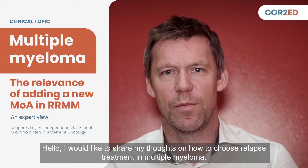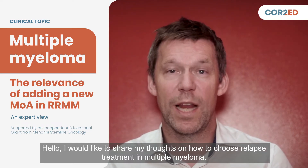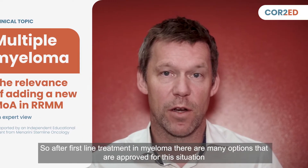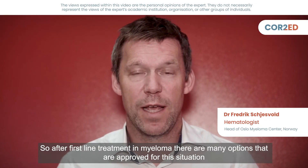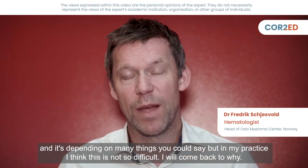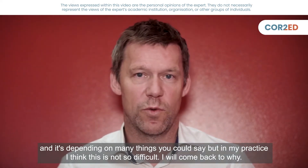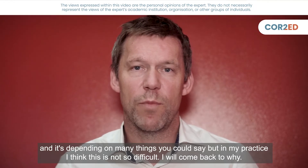I would like to share my thoughts on how to choose relapse treatment in multiple myeloma. After first-line treatment in myeloma, there are many options that are approved for this situation, depending on many things. But in my practice, I think this is not so difficult.